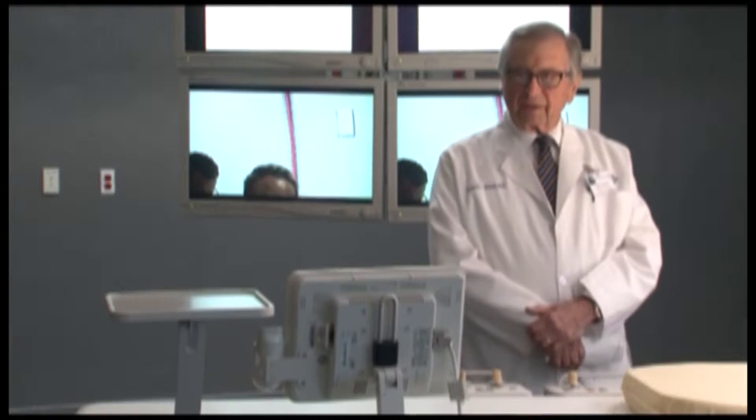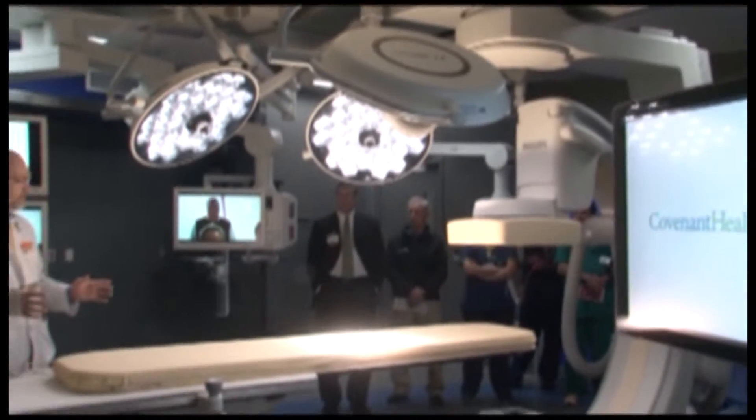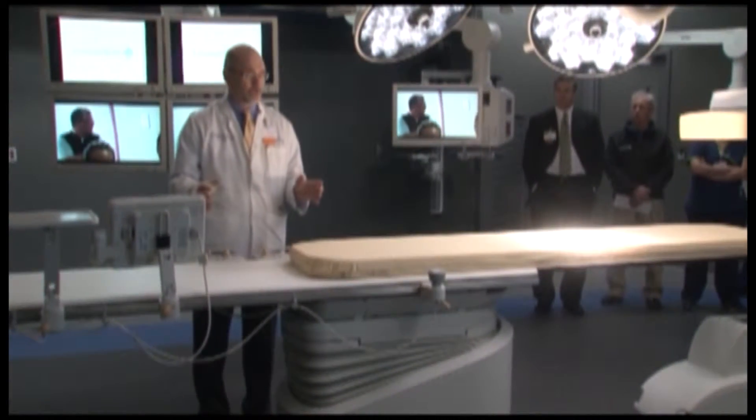Dr. Salem says that type of operation would take about three or four hours. The patient would stay in the hospital for seven to ten days, and the recovery process would last for months.